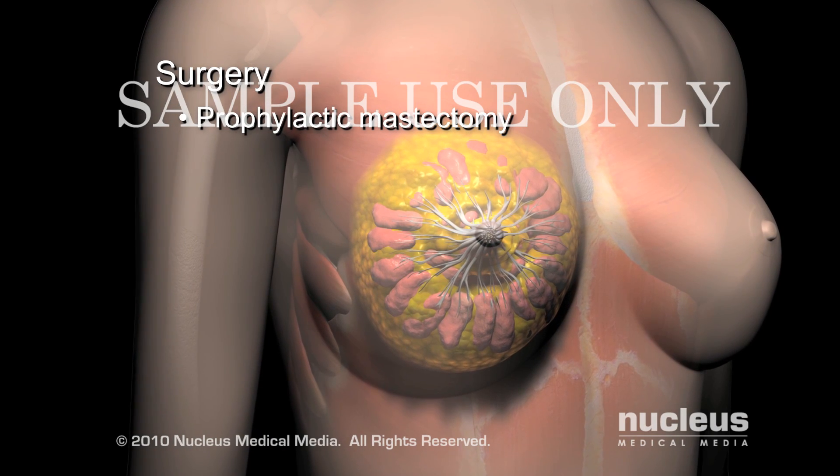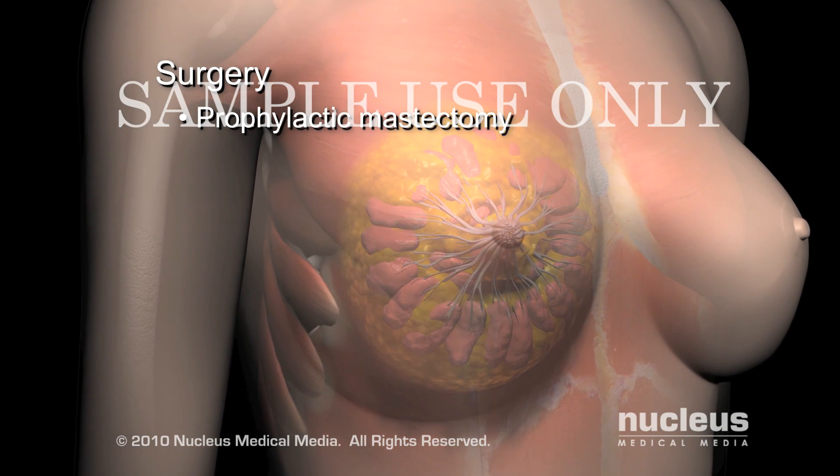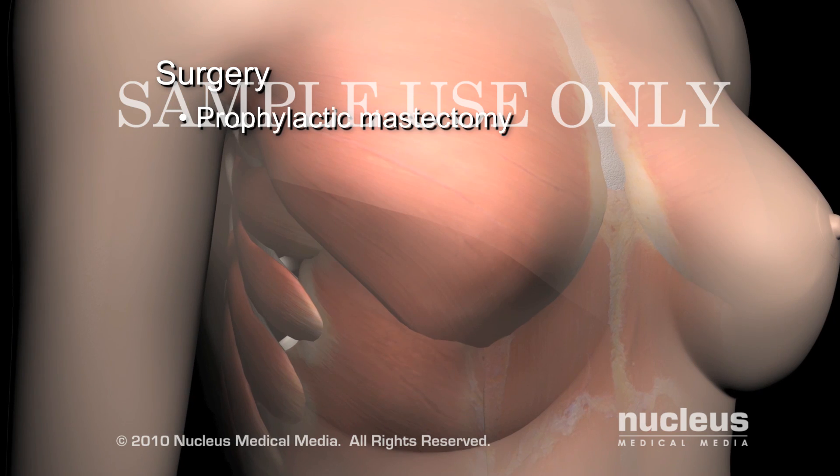A prophylactic mastectomy is a preventative surgery for high-risk women that removes the entire breast to lower the risk of breast cancer.